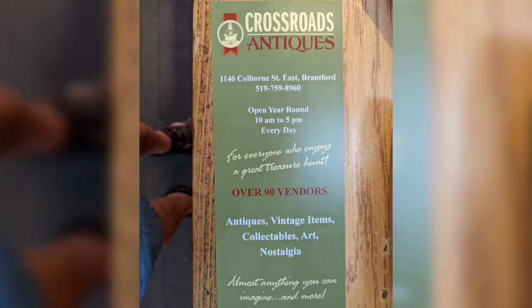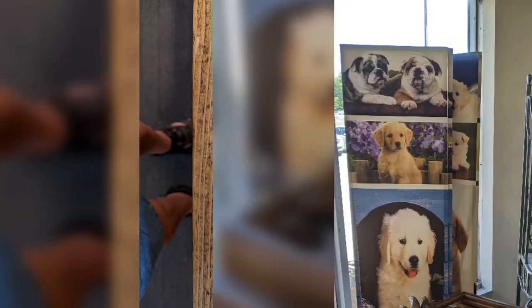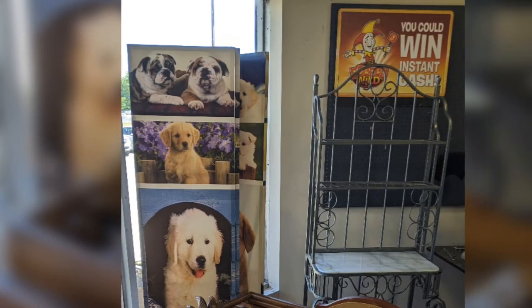Welcome to Hawaiian Shirt Papa. Tour of Crossroad Antiques Part 2. Here we've got one of their little cards, and then we move in.